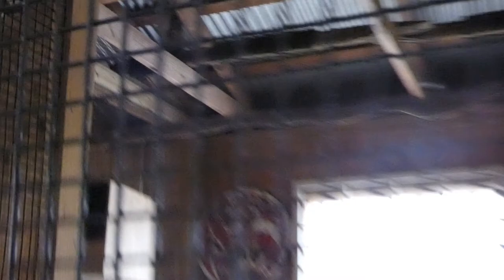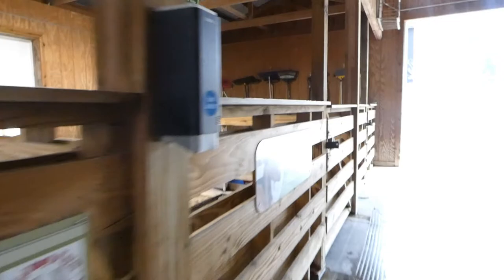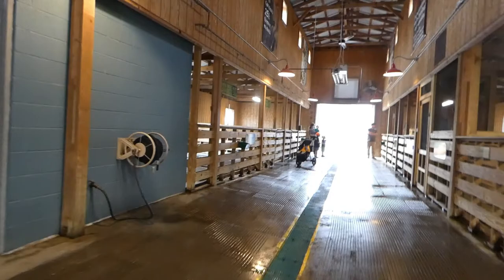Continuing out the side, we have indoor spaces for the sheep and goats over here. No one is in here at the moment, so I'm going to turn around. The last two animals are our miniature donkeys and horses. Here's our two mini horses, Tigger and Noel.